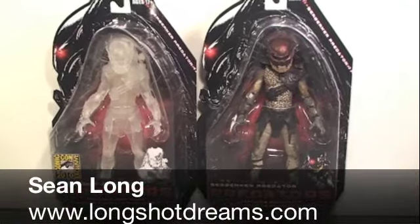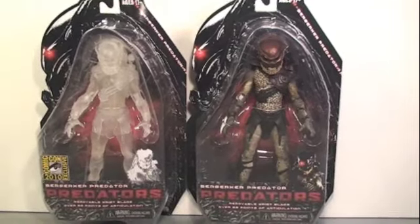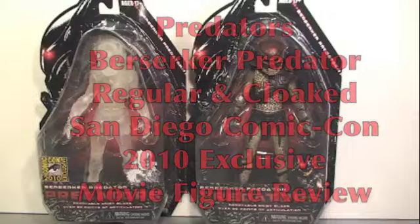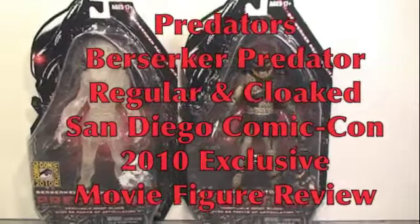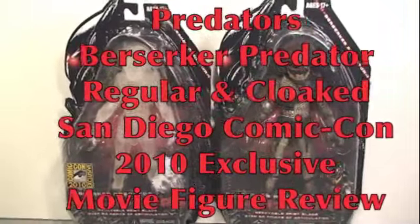What up Predator fans, this is Sean Long of LongshotDreams.com bringing another Predators movie toy review. This time of the Predators Berserker Predator in regular and the San Diego Comic Con 2010 exclusive cloaked camouflage version.